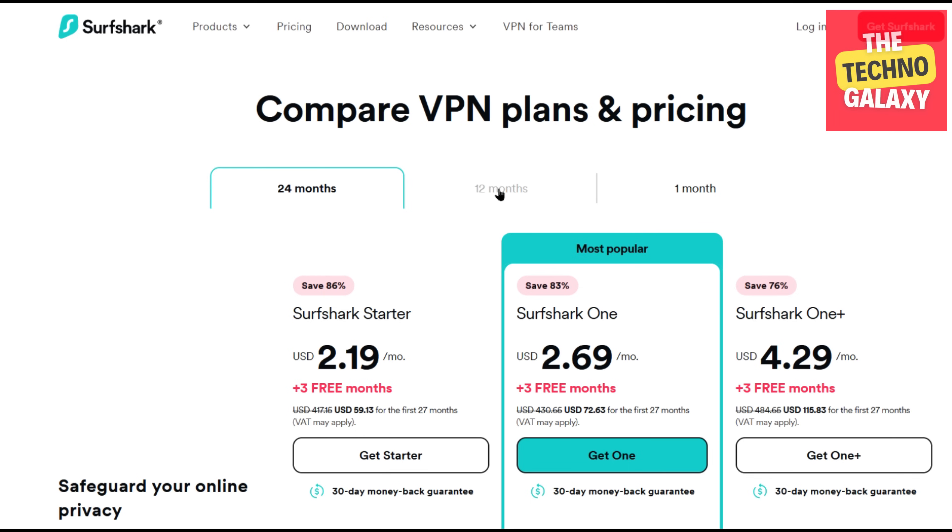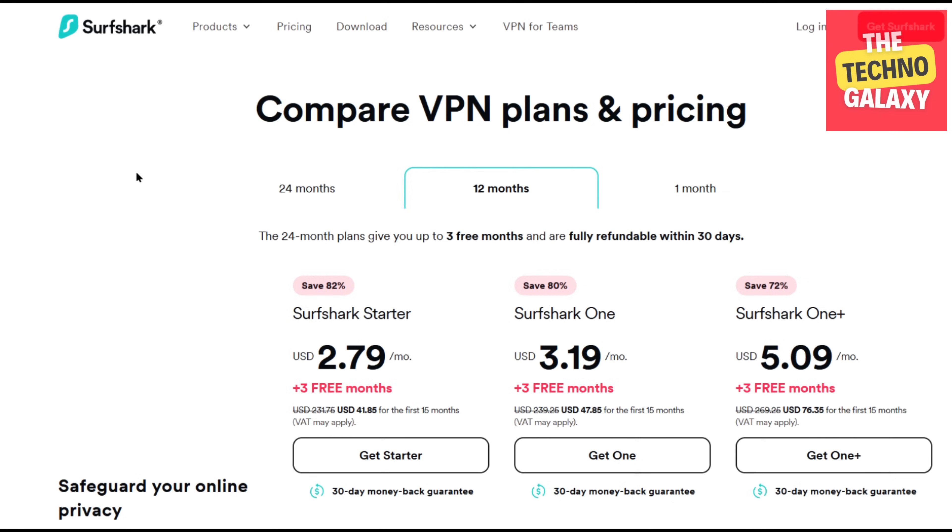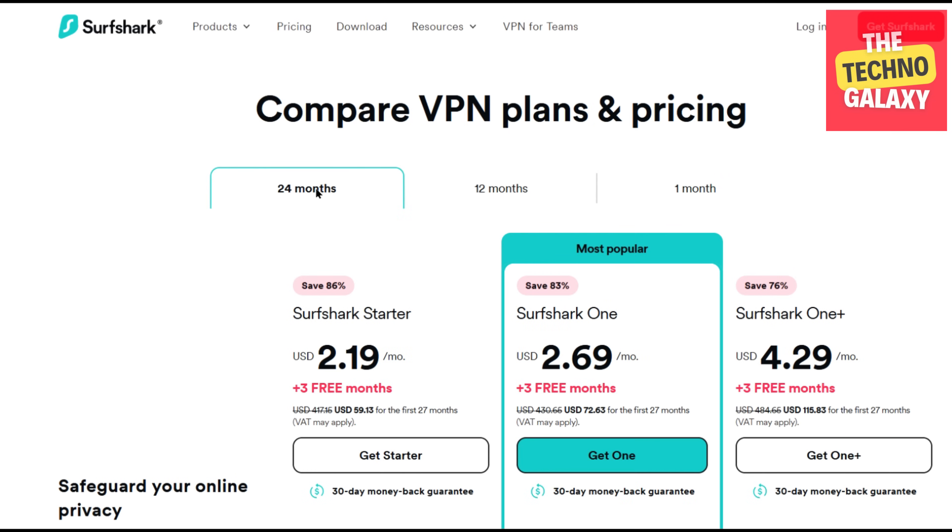You can save some money on the 12-month plan also, but the one-month plans will not have any discount on them. You will get the best Surfshark deal if you get a 24-month plan, and as I mentioned earlier, all the plans will come with a 30-day money-back guarantee. So please choose the plan which you like and choose your preferred payment method to buy.